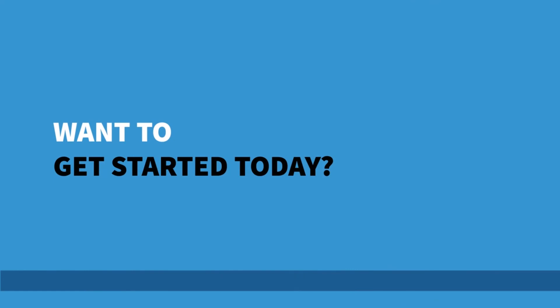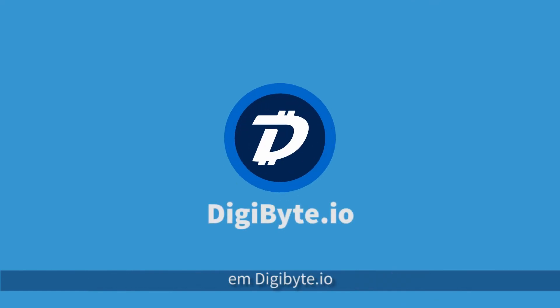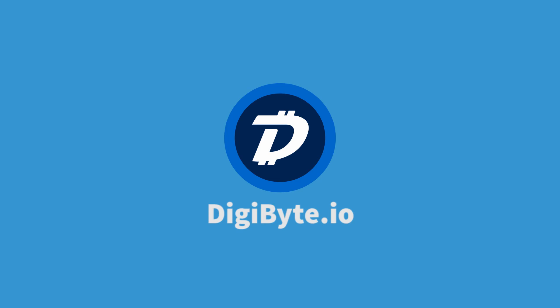Want to get started today? Get your own Digibyte wallet for free at digibyte.co. I'll see you next time.